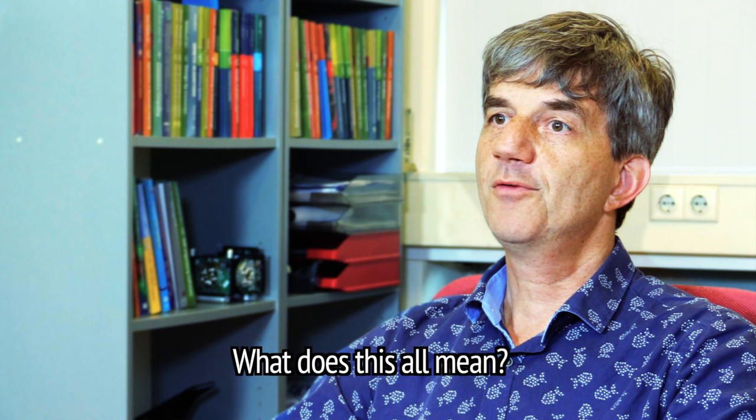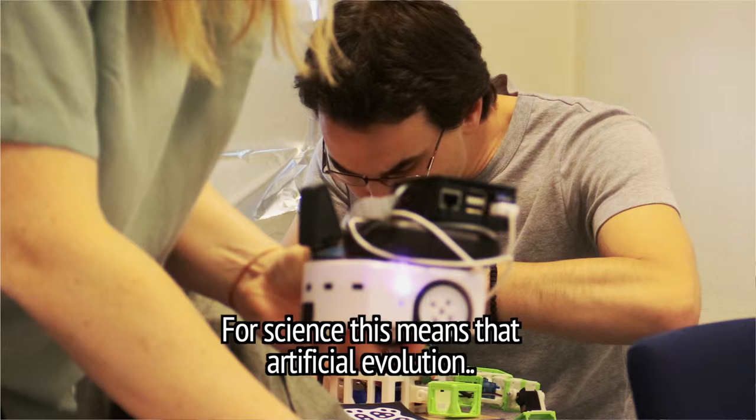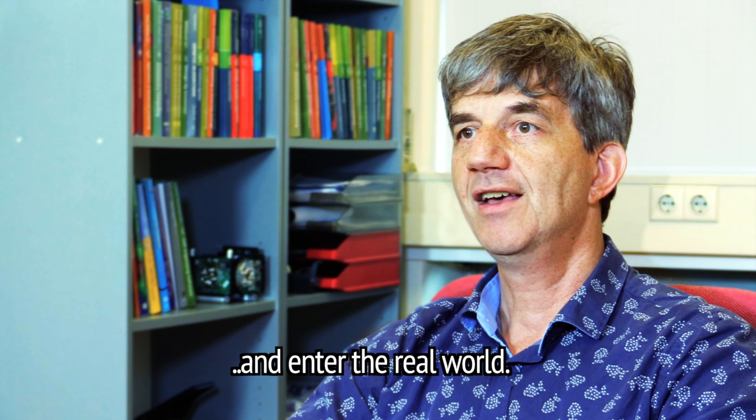What does it all mean? It means a proof of concept. The concept we prove is the evolution of robots in physical hardware. For science, this means that artificial evolution can break out of computer simulations and enter the real world.